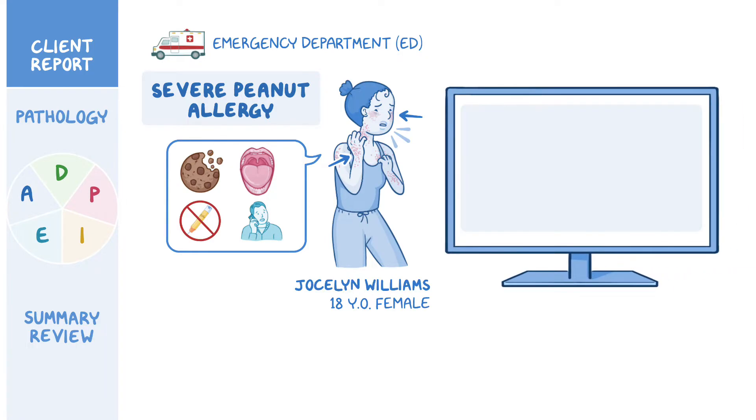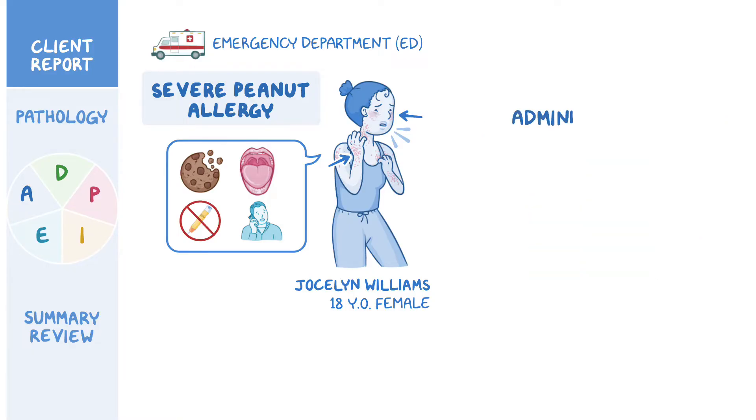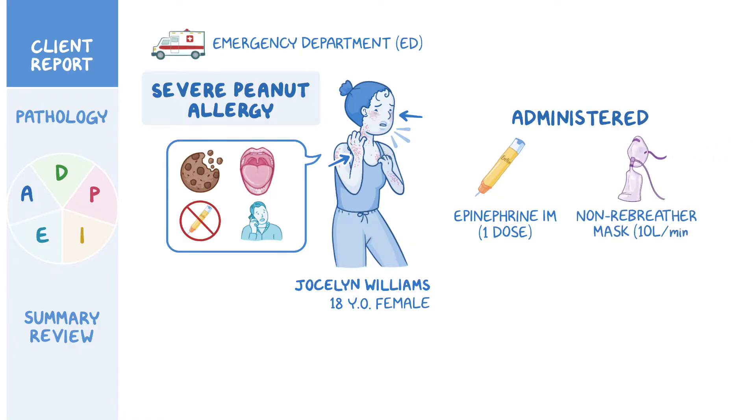Her initial vital signs were tympanic temperature 98.7°F (37°C), heart rate 126 beats per minute, respiratory rate 32 breaths per minute with audible wheezing, blood pressure 96/60, and SpO2 87% on room air. The paramedics administered one dose of epinephrine IM per protocol and placed her on a non-rebreather mask at 10 liters per minute.